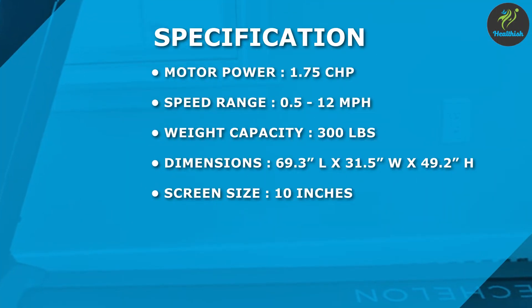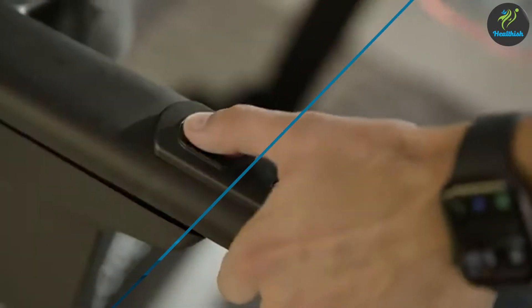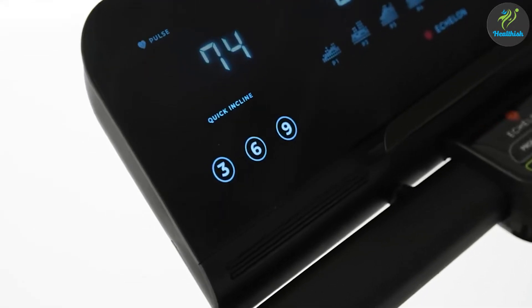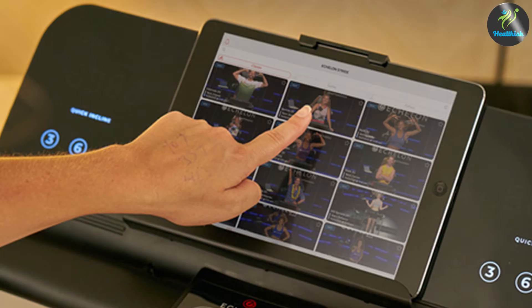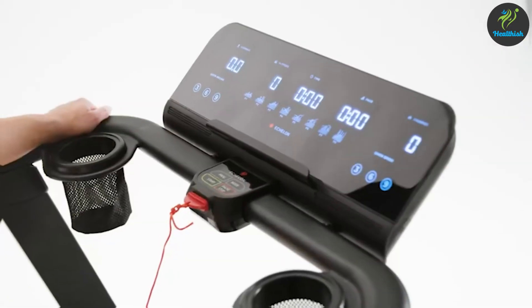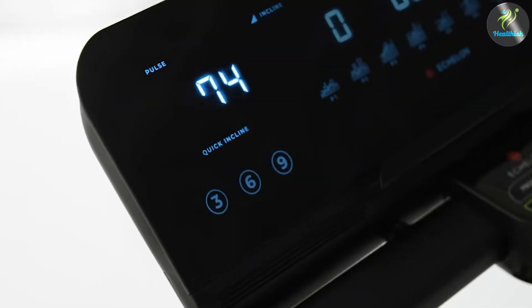One of the standout features of the Echelon Stride Treadmill is the built-in HD touchscreen display. This display is 10 inches in size and provides a clear and crisp view of your workout metrics, including speed, time, distance, and calories burned. The touchscreen display also allows you to access a range of workouts, including live and on-demand classes, which are led by experienced trainers.